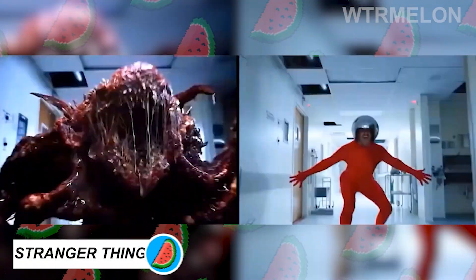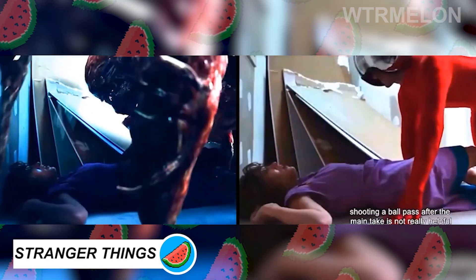This comical-looking stuntman in red spandex and a shiny helmet is none other than the terrifying Mind Flayer. Without CGI.